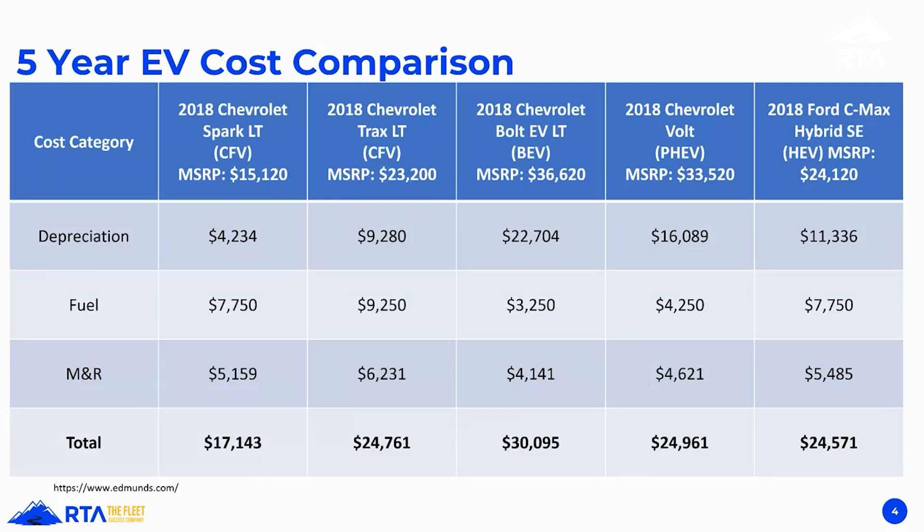Looking at five years overall: the conventionally fueled vehicle depreciates $4,200, the Trax depreciates $9,200. Compare that to the Bolt EV, which over the same five-year period will depreciate $22,000. That's massive — $22,000 versus $4,200, and even $9,200. The Chevy Volt depreciates $16,000.